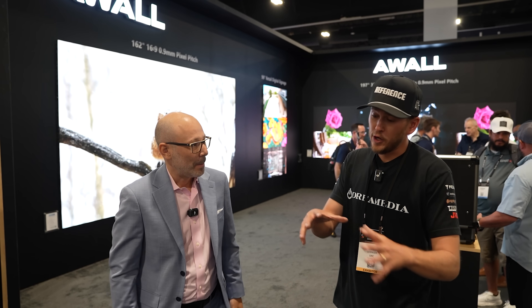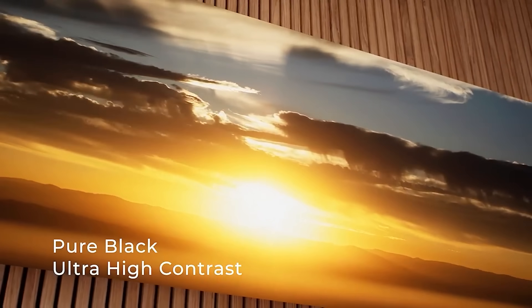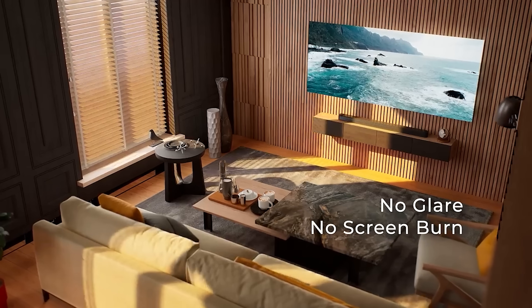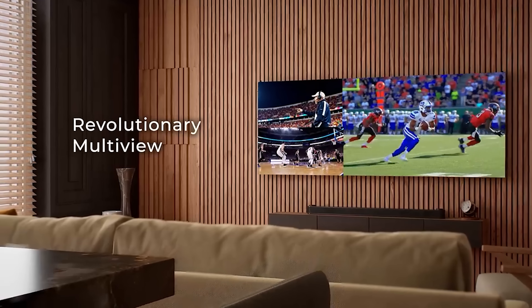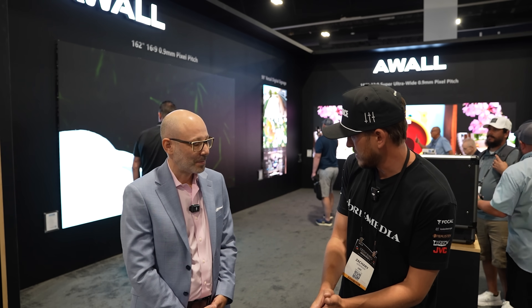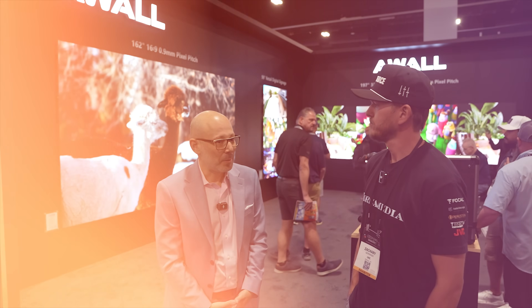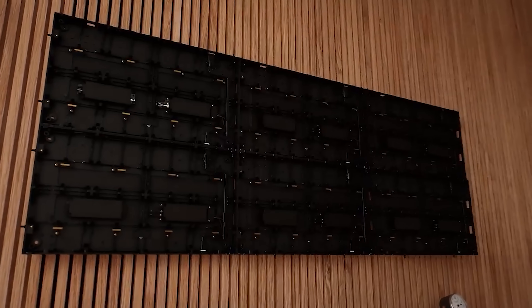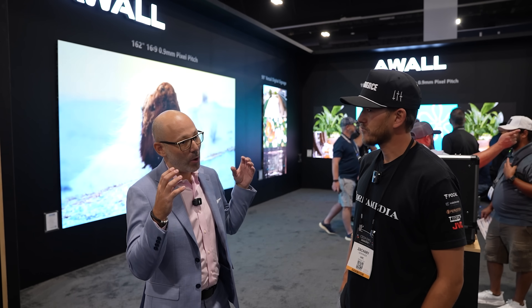If you're into video walls and video technology, you know there's a lot involved. There's pixel pitch, which is essentially our resolution and viewing distance. But a lot of things that people don't know — and that can be really costly — are the processing and the modules that connect to the actual LED panels themselves. So can you talk about the processing behind your panels?